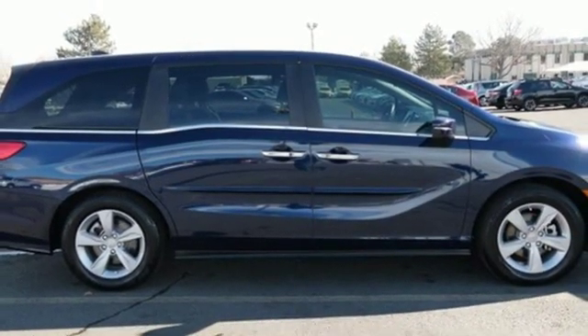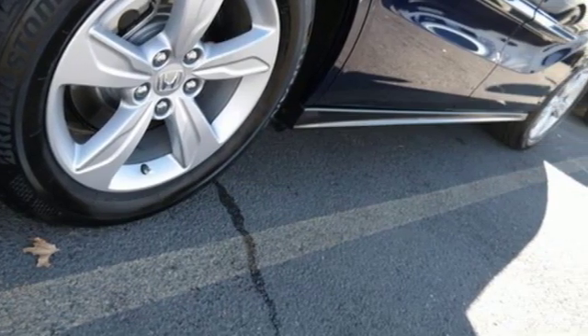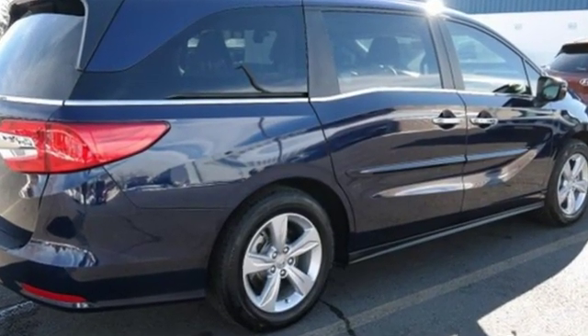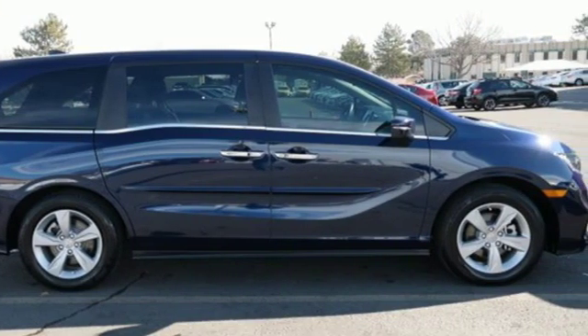Of the Odyssey, the Car Connection writes it stands at the top of the minivan heap, with more design flair and more driving enjoyment than most other three-row rivals. Honda has a world-renowned reputation for reliability. See what it can do for you when you take it for a test drive.